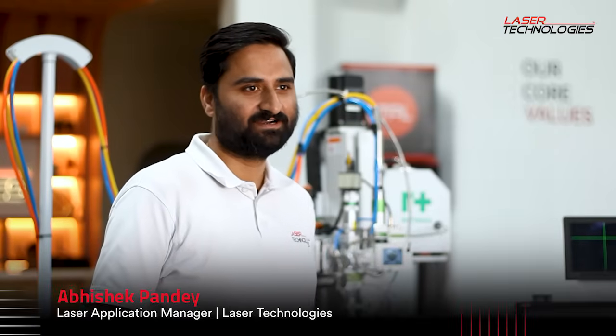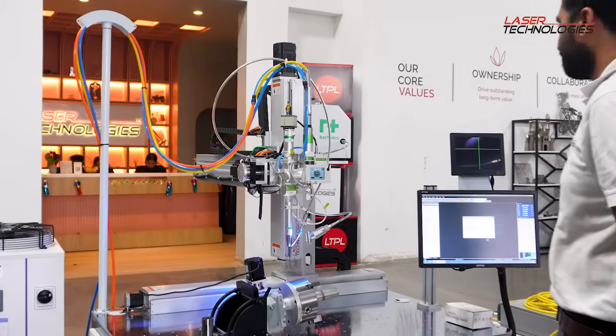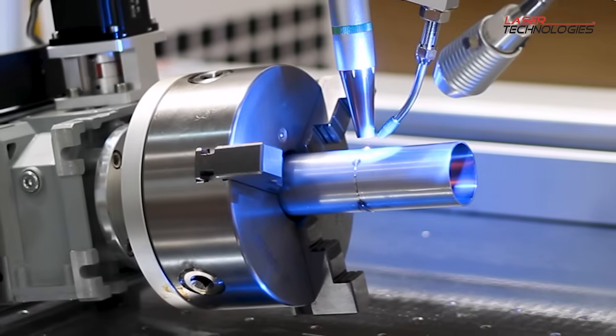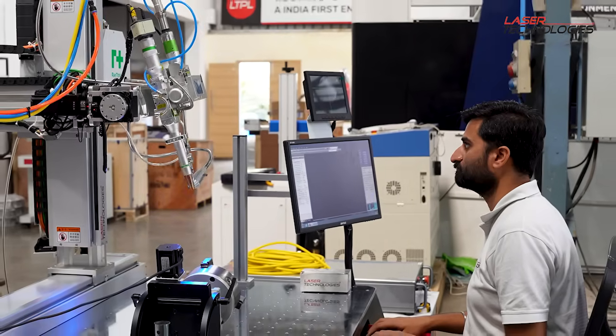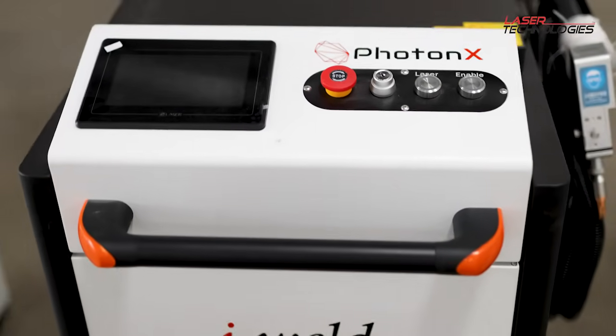Hello everyone, this is Abhishek Pandey, Laser Application Manager at Laser Technologies. Here at Laser Technologies, our main aim is to provide innovation and automation solutions to industry owners for their various welding applications.